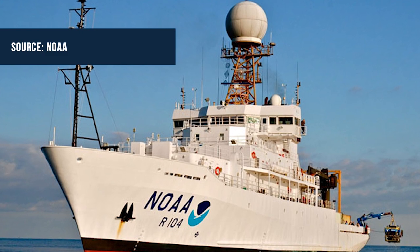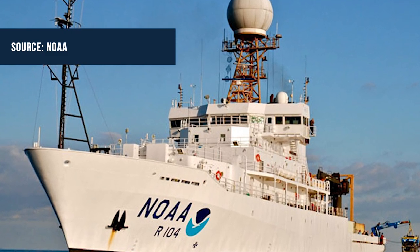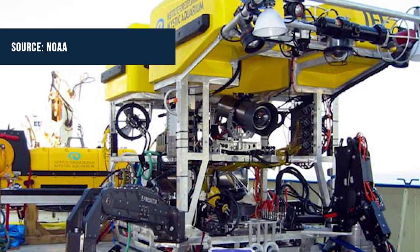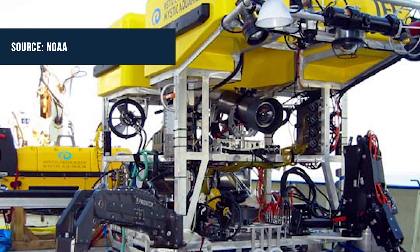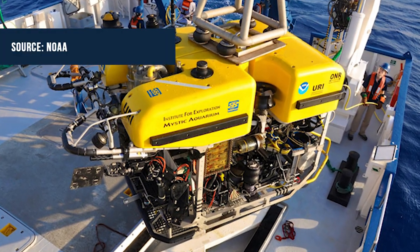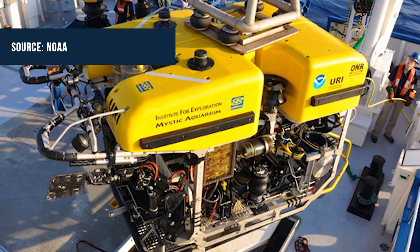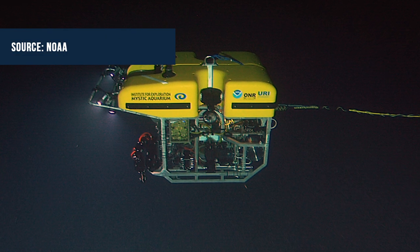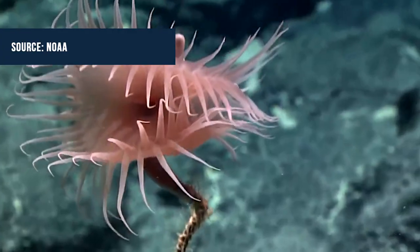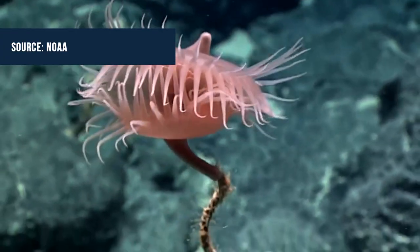The first story of the day is mysterious sea creatures filmed by NOAA. NOAA recently released photos and video from its most recent deep sea exploration to marine sanctuaries in the American Samoan region of the Pacific Ocean. The team used a remotely operated vehicle to conduct several dives where they observed strange and beautiful animals.